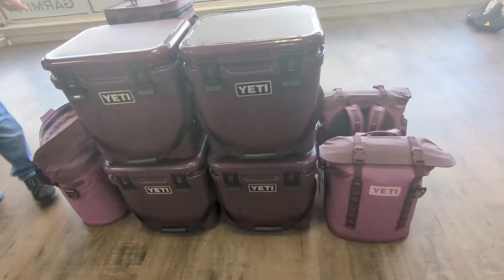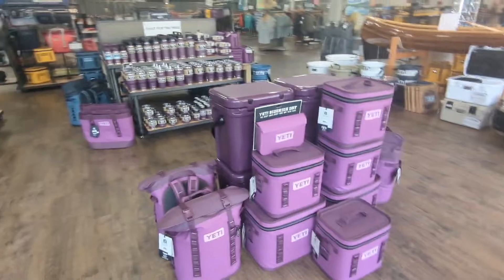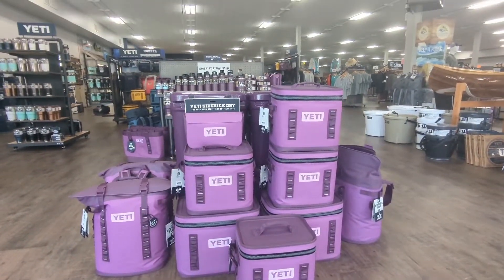And we have the M20. Come around here and look at the soft coolers — we also have it in the M20 backpack. So come by and check out the Nordic Purple and Nordic Blue.